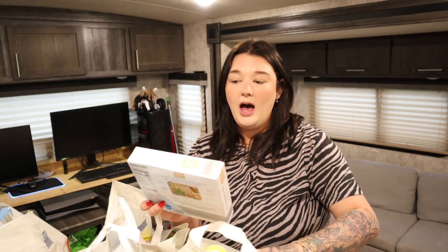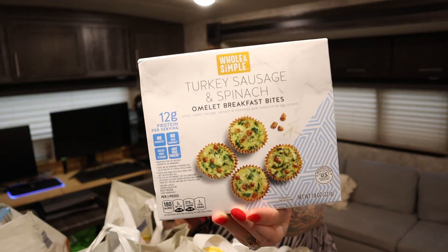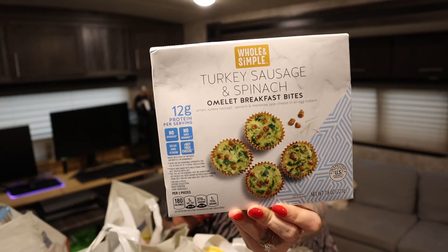I got these last time I was at Aldi and I really liked them. These are turkey sausage spinach omelet bites, very similar to the Starbucks breakfast bites. They're 6 bites and 180 calories for two. I thought they were going to be small, but they're actually bigger than the Starbucks bites, which are usually 5 bites. They were so so good — they come with four total, so two breakfast days I can have this when I don't feel like making breakfast.